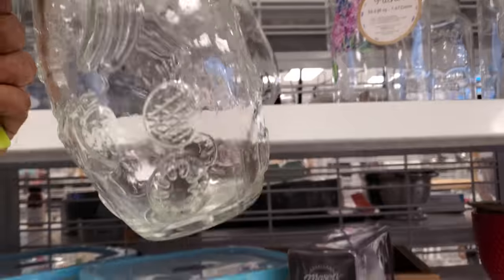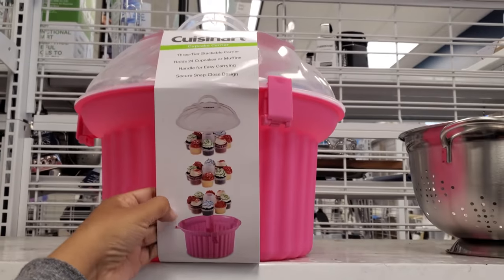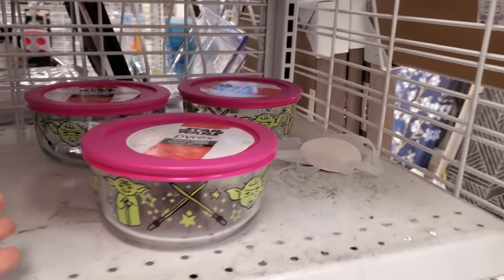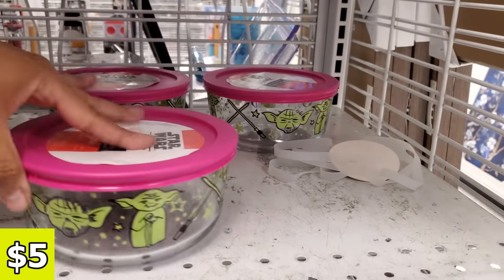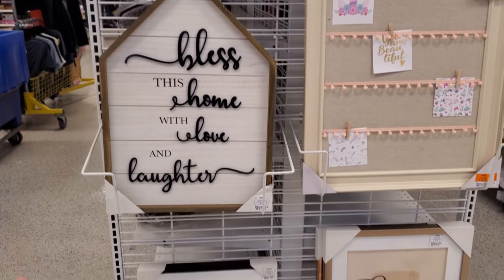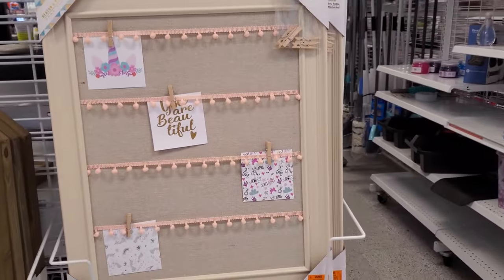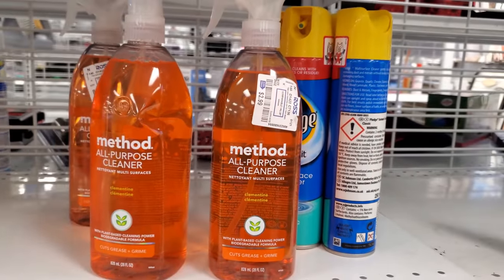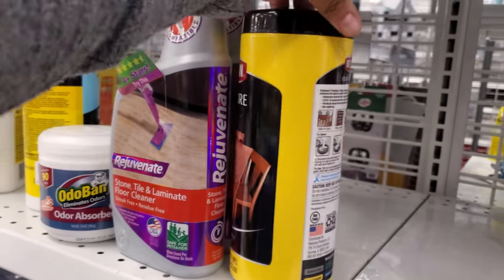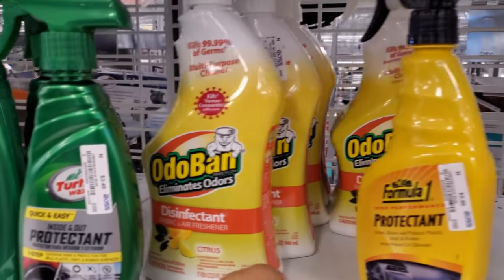I'm loving this vintage type of old-fashioned-y feel — I just love it. Needing something for cupcakes? This is only $15 — a three-tier holds 24. And I did find Pyrex and Star Wars only. This is only $5. Bless this home with love and laughter. All dreams are possible. This is only $13. They have Method for $3, furniture wipes for $3.50.